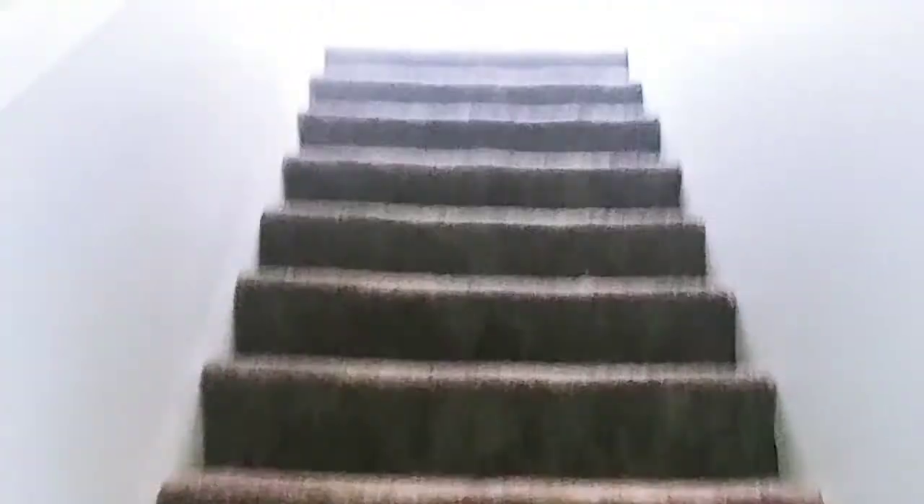This hallway takes us to our upstairs area. We have a little nook here that can be used as a computer desk, office area, or gaming area. Then our stairway takes us upstairs to the master suite.